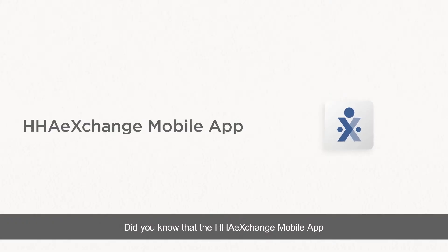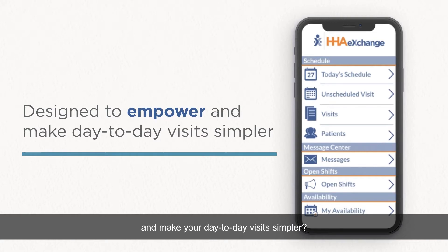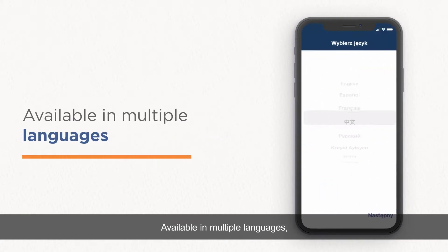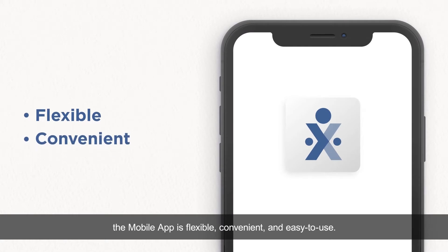Did you know that the HHA Exchange mobile app was designed to empower you and make your day-to-day visits simpler? Available in multiple languages, the mobile app is flexible, convenient, and easy to use.